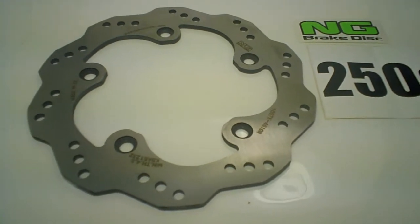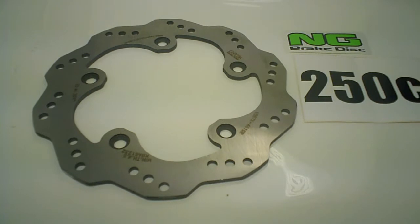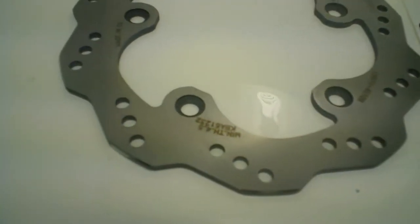Plus, it's made by NG Disc Brakes, which has been around for over 40 years, making some of the best disc brakes in the world — from the Dakar races to the MotoGP, NG Disc Brakes make some of the best disc brakes out there.